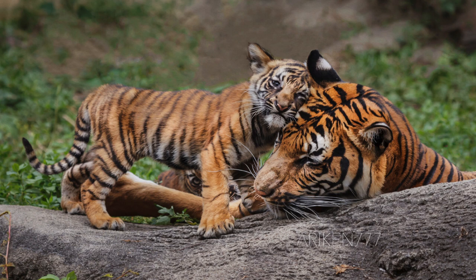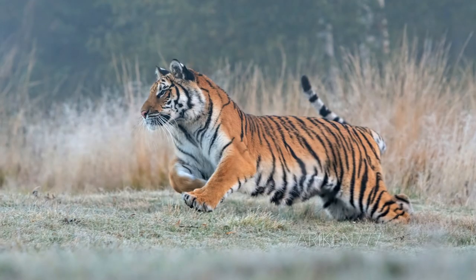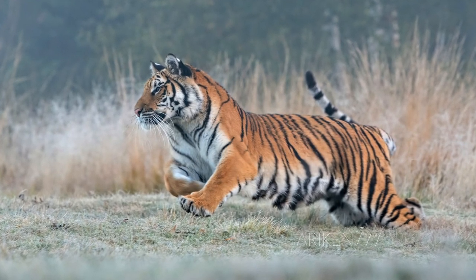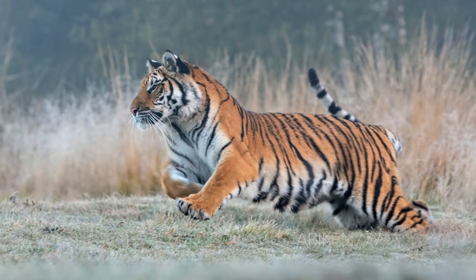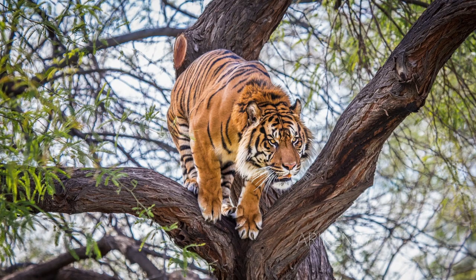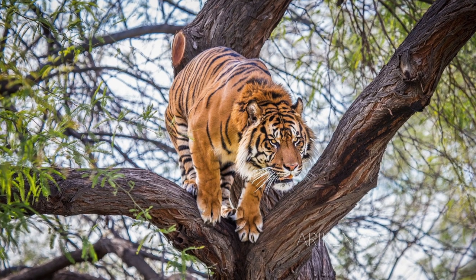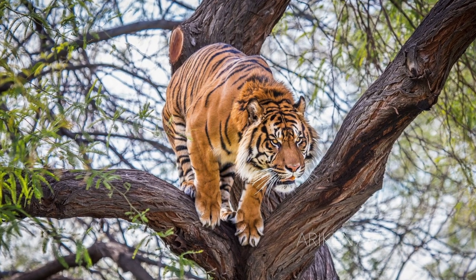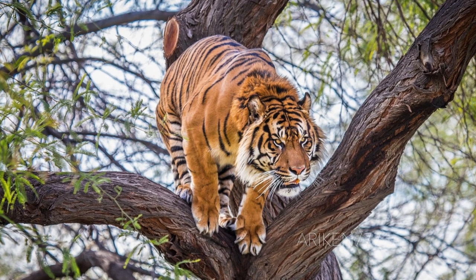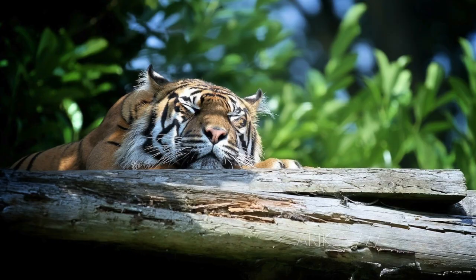Malayan tigers are smaller than Bengal tigers. The average length of a male is 8'6", with an average weight of 285 pounds, while the average length of a female is 7'10", with an average weight of 195 pounds. They inhabit tropical forests and are in danger of extinction, with the biggest threat being excessive logging and road construction. They have been listed as critically endangered, with only about 250 to 340 remaining in the wild.